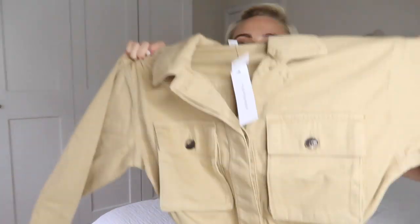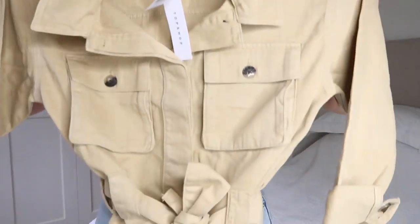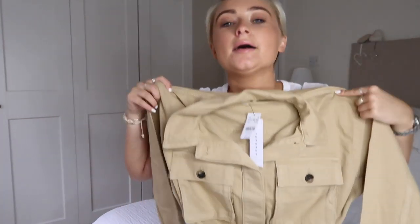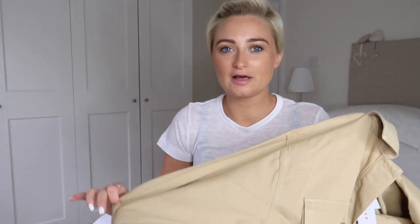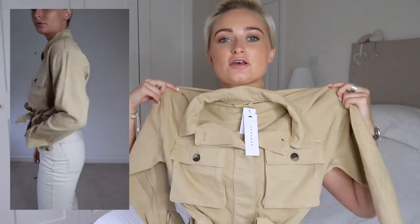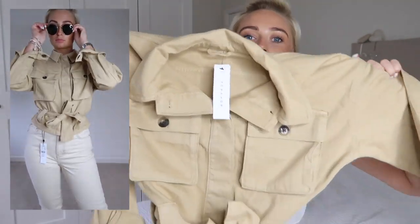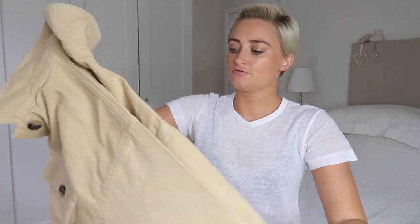The next jacket is another shacket-style one in camel. It's more cropped than the denim one and has tortoiseshell brown buttons, which I really love. It's a lot thinner, so it's great for the weather right now — a really nice structured jacket. You can cinch it in at the waist and it's so flattering with mum jeans, white jeans, shorts, or over a dress. It's great for evenings too. That one also came to £42, which I think is great value.